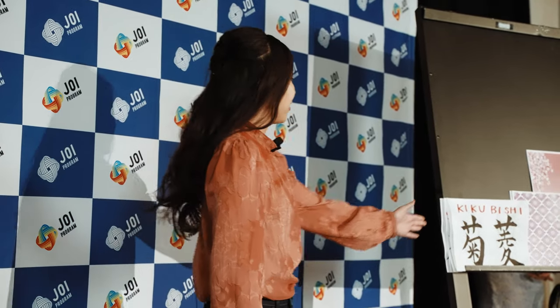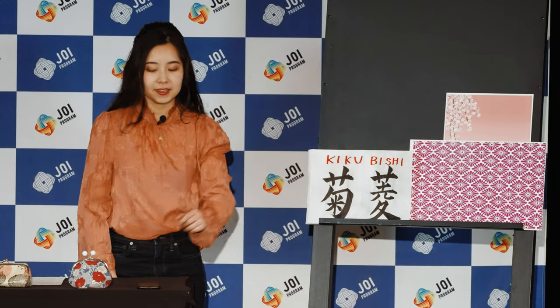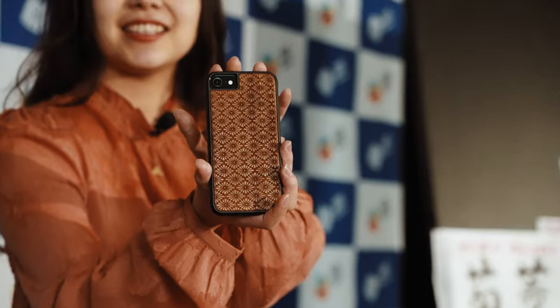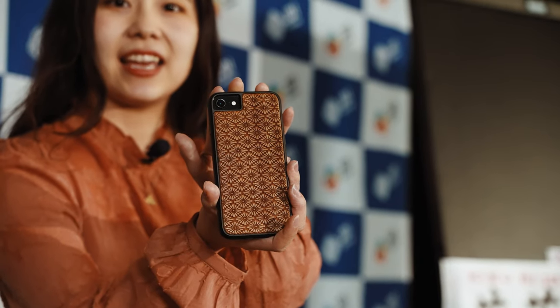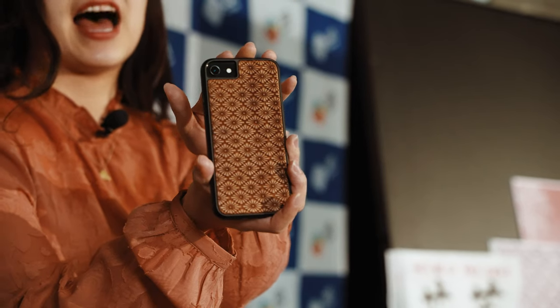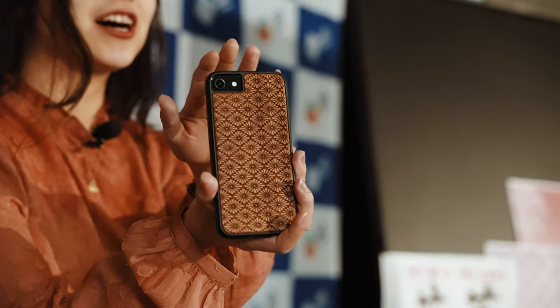And what about this? Have you ever seen this kind of pattern before? This is a Japanese traditional pattern and it's called Kikubishi. And look at this! This is my smartphone case and you can see Kikubishi patterns. I like the design and the colors of traditional patterns.